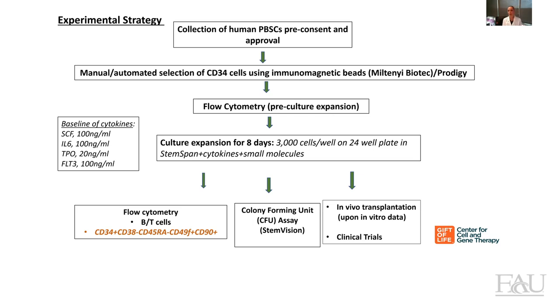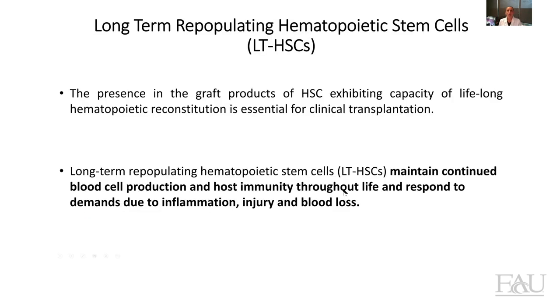And if everything goes well, we will then move to clinical trials. So as I mentioned before, we will look at the phenotype of long-term repopulating hematopoietic stem cells. Our goal is not only to expand hematopoietic stem cells, but we want to make sure that within this pool of cells we still have long-term repopulating hematopoietic stem cells — those very primitive stem cells that stay in a quiescent state and are capable of waking up and making blood cells in the presence of inflammation, injury, or blood loss.